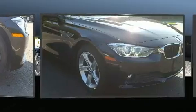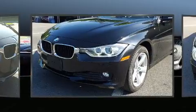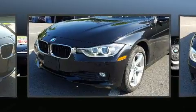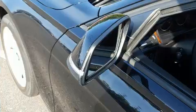BMW ensures the safety and security of its passengers with equipment such as dual-front impact airbags with occupant-sensing airbag, ignition disabling, and 4-wheel disc brakes with ABS.